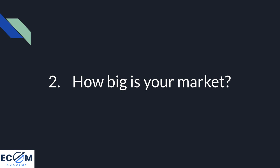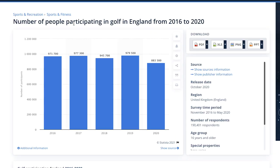Question number two you need to ask yourself is: how big is your market? A simple Google search will probably take you to a website like statista.com. Looking at the number of people participating in golf in England from 2016 to 2020, we can see that in 2016 there were approximately 970,000 people, and over the last four years this number has stayed relatively the same, with a slight drop in 2020 - likely due to COVID and golf courses closing in the UK. Another method is to use the Facebook Ads Audience Insights tool, which has recently been revamped.